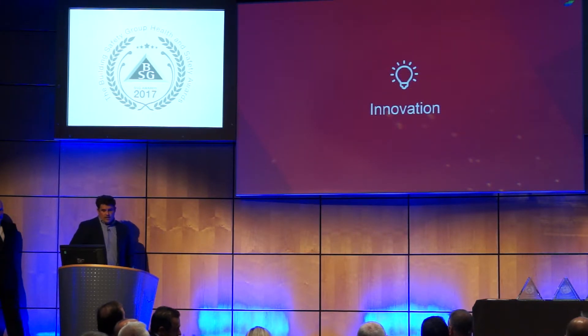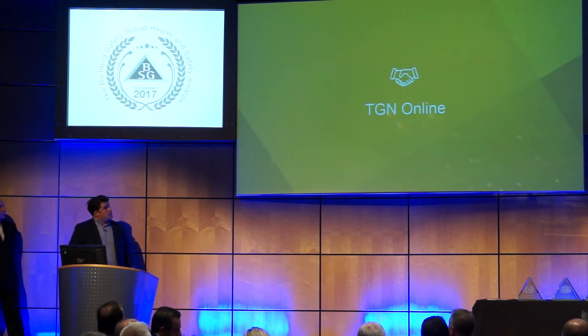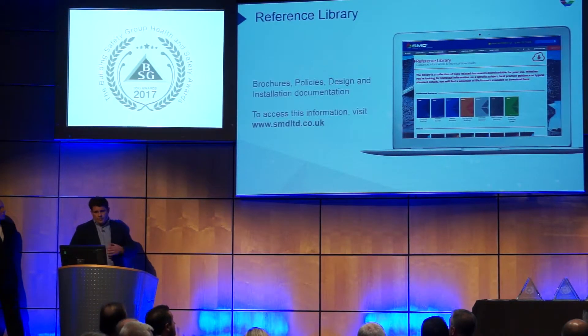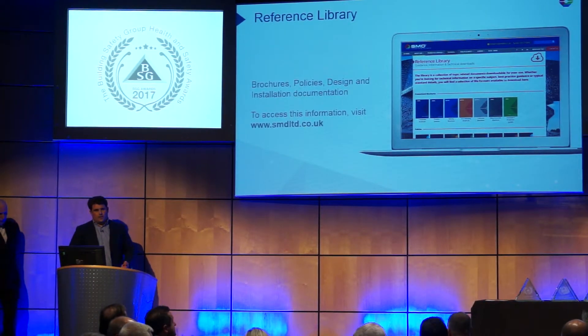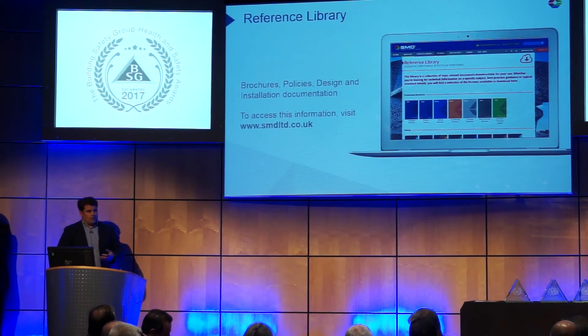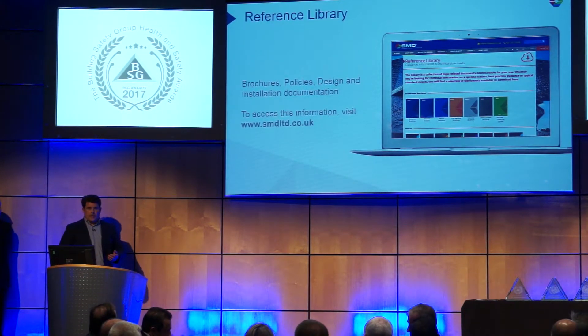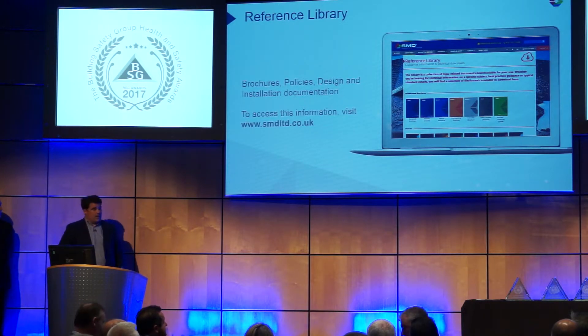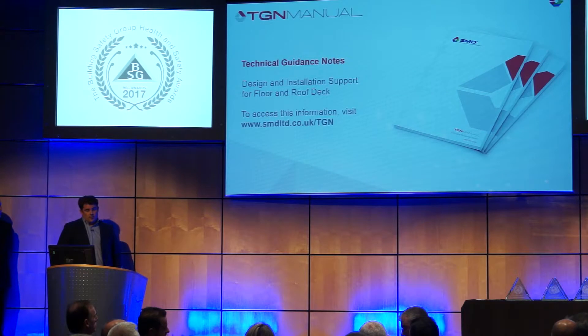We've won the award today for innovation, which, as I said before, is one of our core values within the business. The nomination that we put forward included the following items. First, the TGNMI — the Technical Guidance Note — which was referred to. Over the years we've built a library of questions for both technical and health and safety on site. We're heavily involved in trying to influence and change our industry for the better, for health and safety. On our website we've got plenty of documentation that anyone can download about the correct installation. We're really transparent as a business. Part of that, we thought we'd evolve our technical guidance manual, which was always a printed hard copy version that you could download as a PDF.